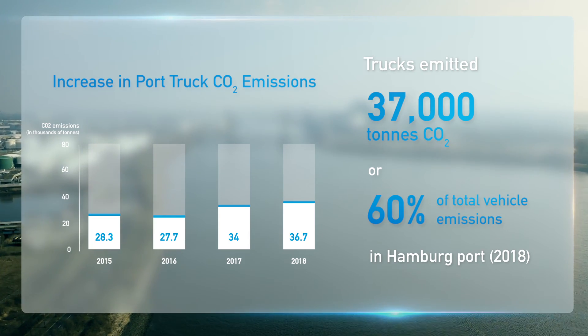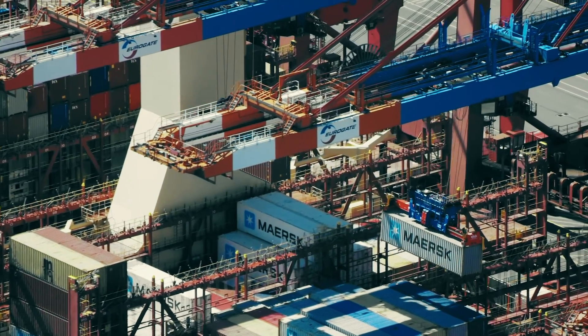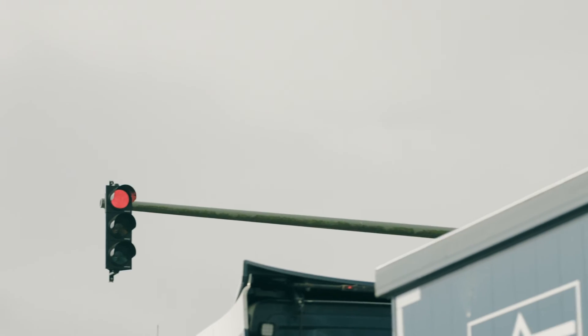At the same time, improving traffic flow for trucks would mean fewer delays in transporting goods. Our goal is to create efficient and sustainable traffic management in the port while ensuring road safety. One way we can achieve this is by optimizing our traffic lights to reduce delays for trucks, which will help to reduce the environmental impact.